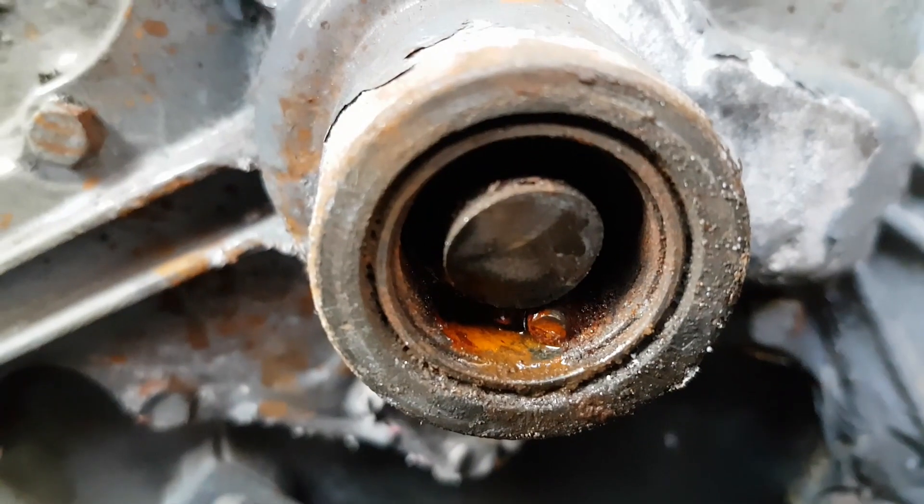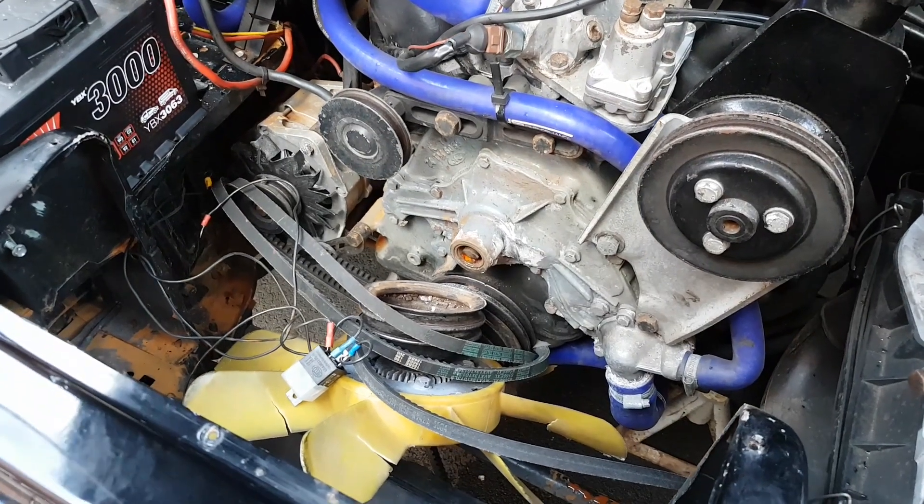Oh my god, the Capri has hit trouble - completely snapped in half. Today's episode isn't really one I was wanting to be making. Hi there guys, welcome back to the channel. Yeah, today's episode isn't really one I was wanting to be making. The Capri unfortunately has hit trouble. I guess probably the best thing I can do first is just show you a video clip from the other day.